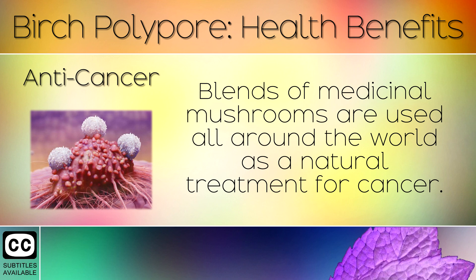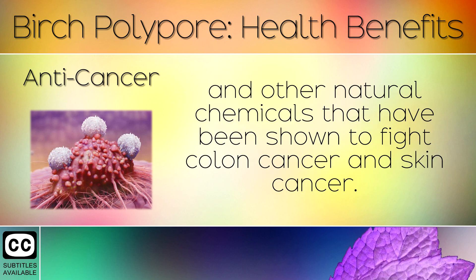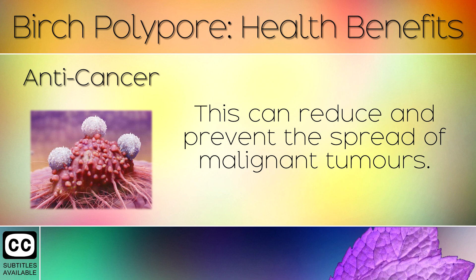3. Anti-Cancer. Blends of medicinal mushrooms are used all over the world as a natural treatment for cancer. Birch polypore mushrooms contain betalenic acid, ergosterol and other natural chemicals that have been shown to fight colon cancer and skin cancer. They work by starving cancer cells of nutrients, causing them to die, whilst also protecting healthy cells. This can reduce and prevent the spread of malignant tumours.